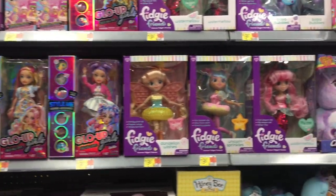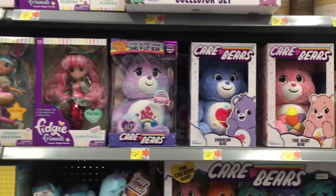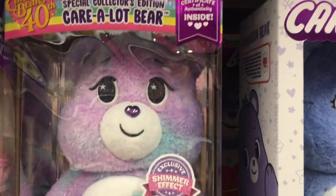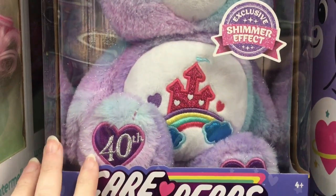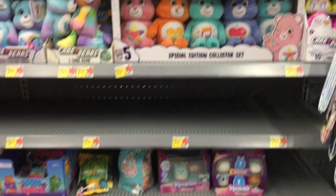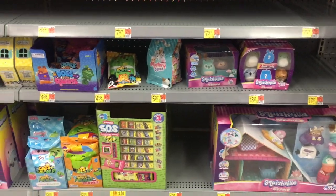They also have a lot of the fidget dolls and the crybaby dolls. Not too much with Care Bears, although there is one of the 40th anniversary Care-a-Lot Bear, which is beautiful. I still can't believe that's a 40th anniversary. My goodness, Care Bears have been around for a while.